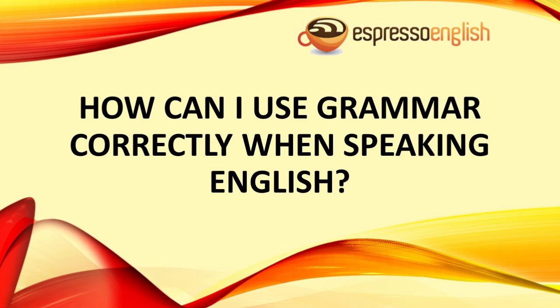How can I use grammar correctly when speaking English? Today I want to answer a question that is important for everyone who is studying English. Many of my students say: I study grammar a lot, and I understand it in theory. I can even complete the exercises. But when it comes to speaking, I just can't think of the grammar in the moment, and it all goes out of my head — or it takes too long to think about the grammar when I'm speaking. So how can I actually use grammar correctly when speaking English?